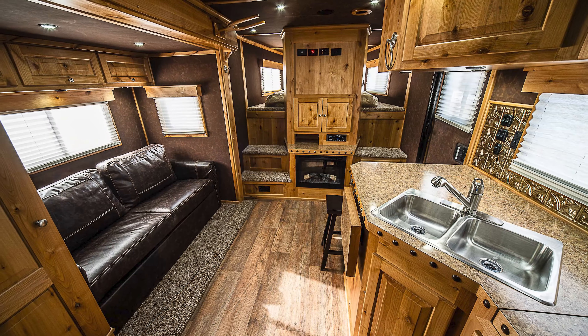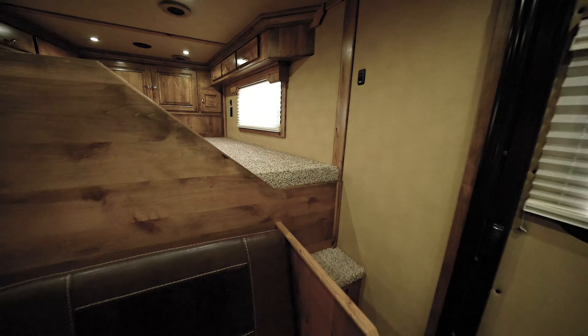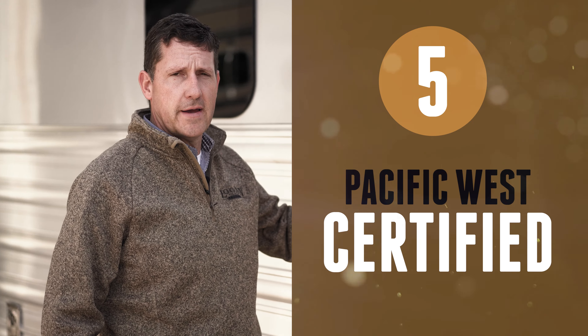You can sit down with one of our qualified dealers and build a trailer from start to finish, specific to your needs. Not only do we pride ourselves in building a beautiful living quarter interior, but all our living quarter trailers are PacWest certified. What does this mean to you? You'll be able to get financing easier, get into campgrounds easier, and have peace of mind knowing that all the safety requirements have been met.